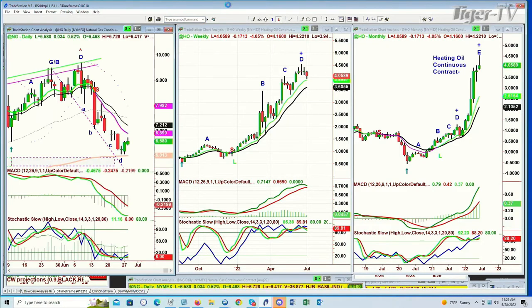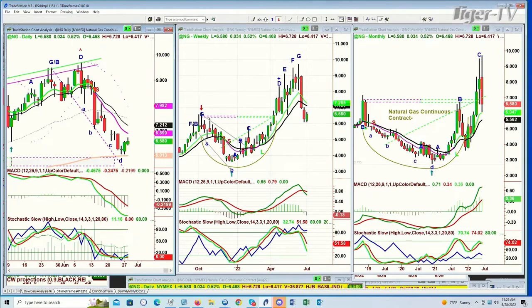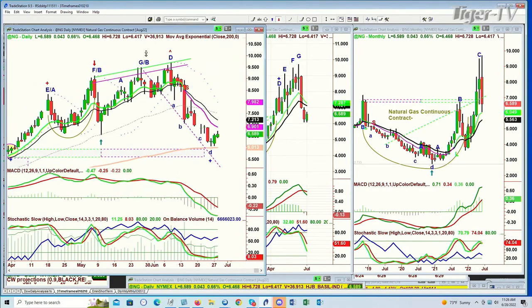Natural gas made a peak D in the Chapman Wave inside track repellent zone. There's a 1-3-5 pattern that Larry likes, though it's a little lopsided. It went into that range and failed the peak D, now back to the 9.35 area.